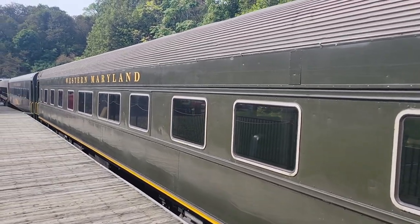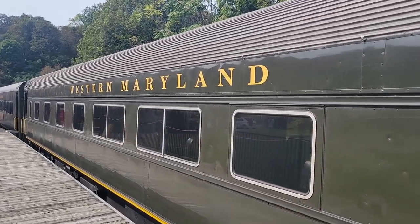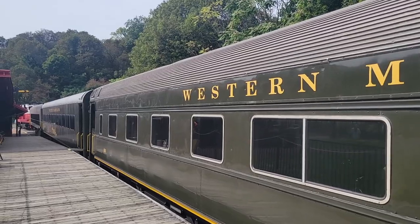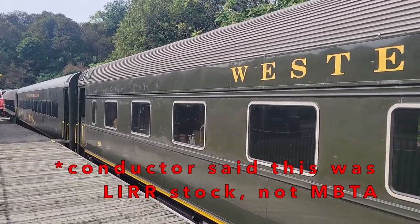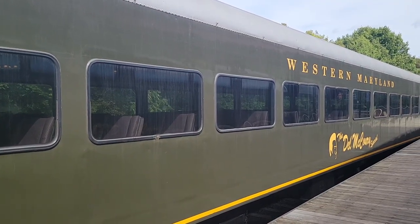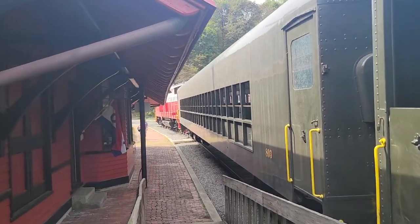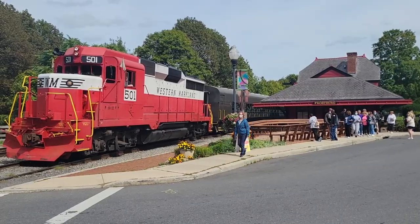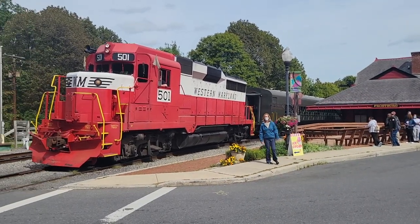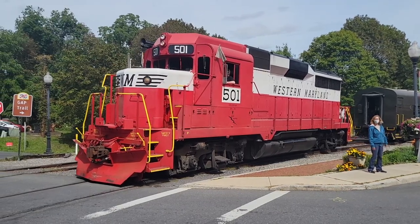Next we have our possible ex-MBTA car. My friends on the Miles and Transit Discord server have said it is a Messerschmitt. I'm not sure if it looks like one, because I can't really tell the cars apart — you guys will have to tell me in the comments. And then finally we have our locomotive, number 501. This locomotive is a 1963-built GP30, which originally saw service on the Pennsylvania Railroad.